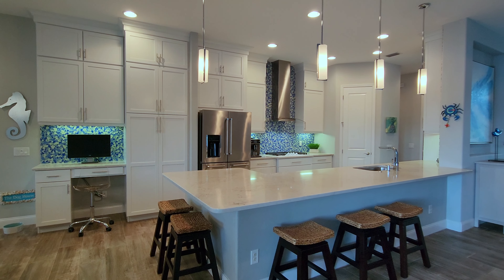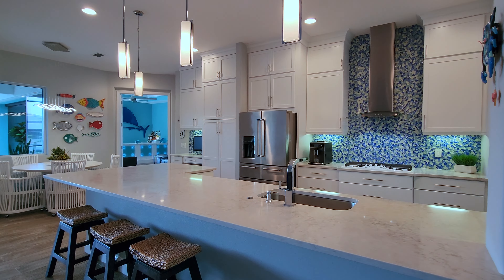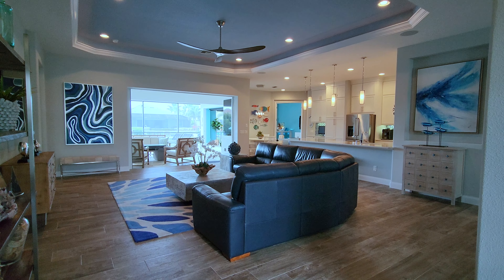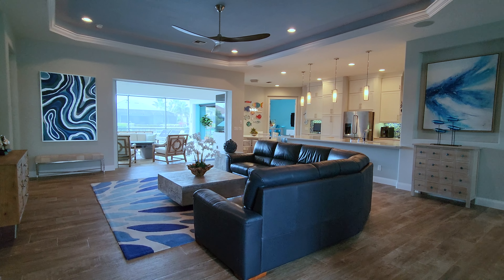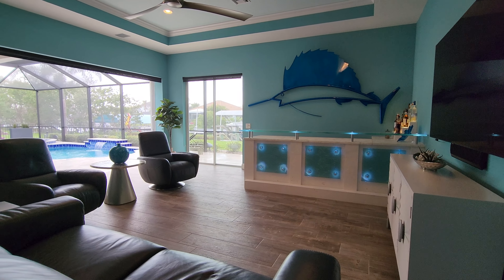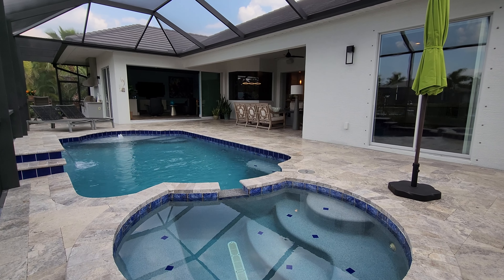Upgrades include a gourmet kitchen with upgraded cabinets and counters, tray ceilings in the spacious great room and master, high ceilings, media bar room, and lanai. An oversized three-car garage and heated pool and spa.